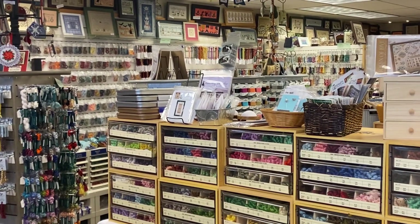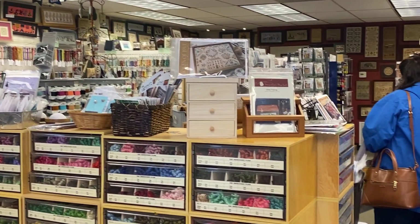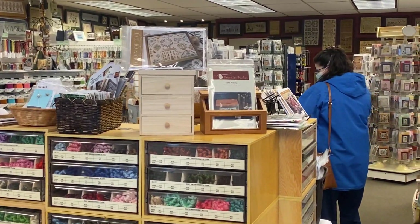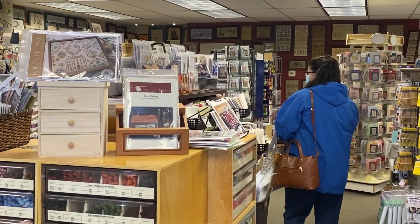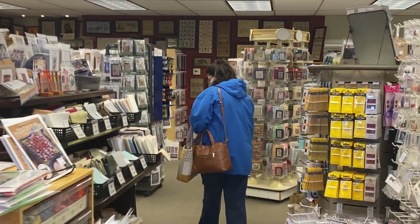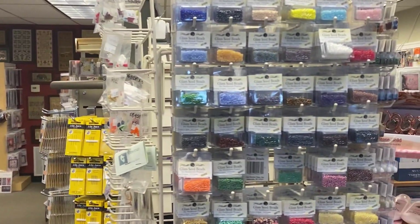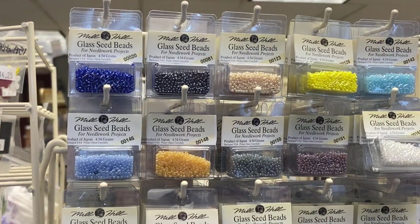I didn't think I would have nearly as much fun as I did, but I thought I would make a video so Noni could see. And then I found so much neat stuff in there for junk journalers, maybe for card makers, but the embellishments might be a little spendy for us. All kinds of neat stuff, so I'll just walk you through and show you.